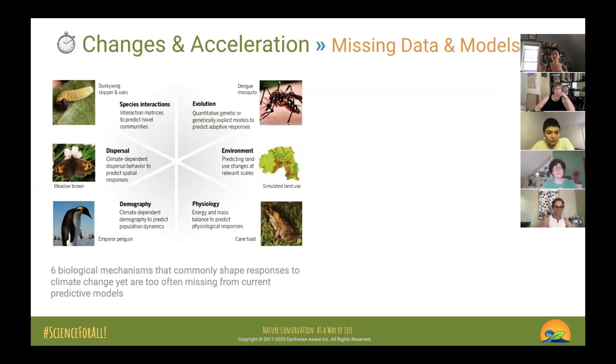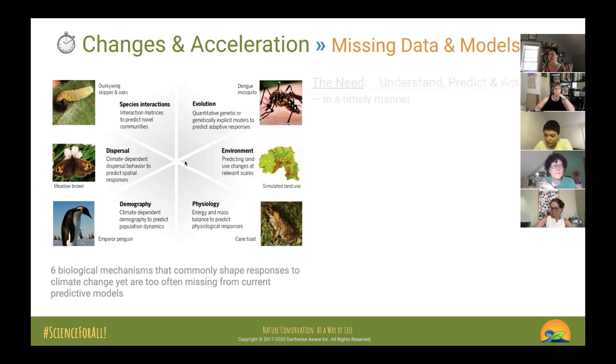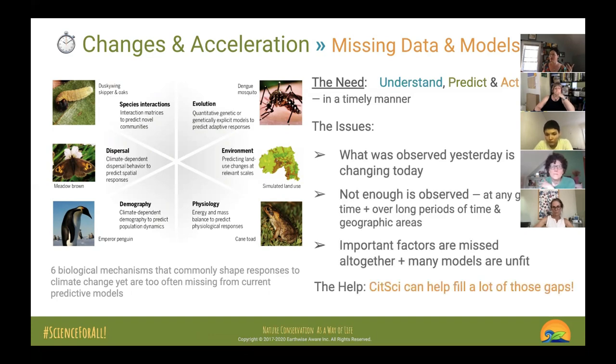A lot of data is lacking, particularly species interactions. When you're out there taking pictures, there's a tendency to zoom in and crop to just that bug or bee and upload only that to platforms like iNaturalist. But what the bee is on — the species interaction — is very important. Thinking about the habitat and environment around it is also critical and needs to be part of your set of observations.